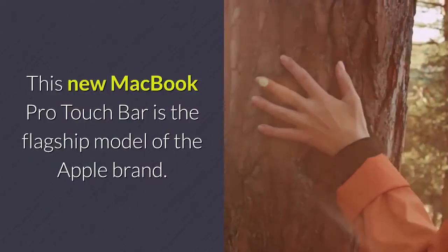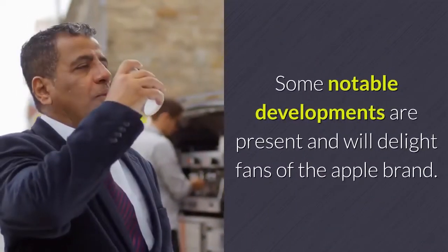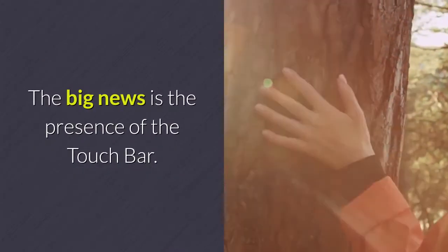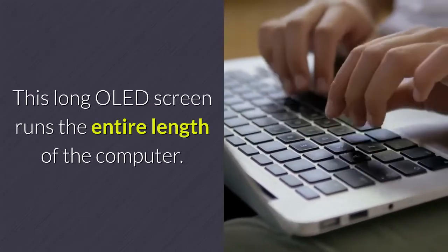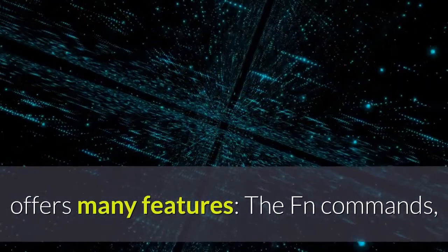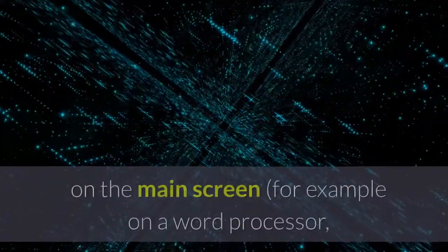This new MacBook Pro Touch Bar is the flagship model of the Apple brand. Some notable developments are present and will delight fans of the Apple brand. The big news is the presence of the Touch Bar. This long OLED screen runs the entire length of the computer. This touchscreen, as an extension of the keyboard, offers many features, including the FN commands and shortcuts that change depending on the application open on the main screen.